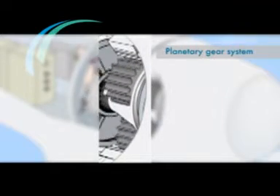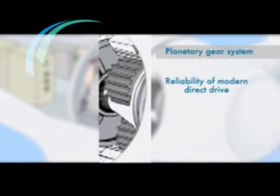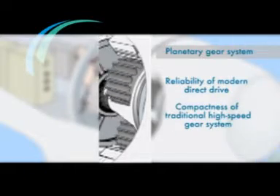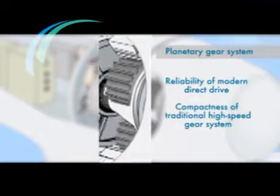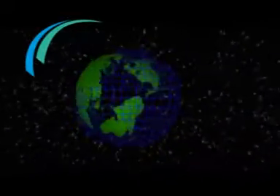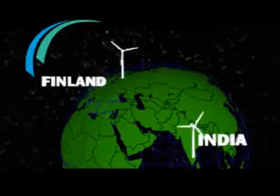Planetary gear technology that combines the reliability of a modern direct drive and the compactness of a traditional high-speed gear system. To deliver world-class wind energy solutions world over, Win-Win has built and commenced operations in two fully integrated state-of-the-art manufacturing facilities in Finland and India.